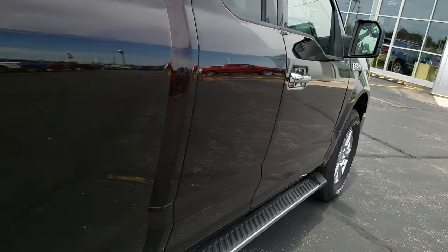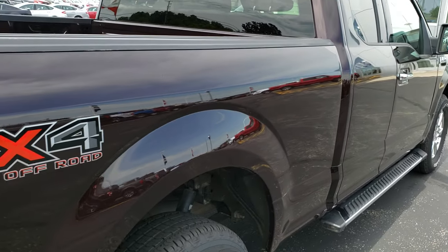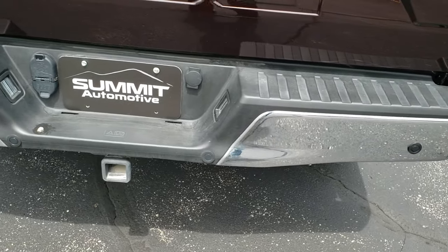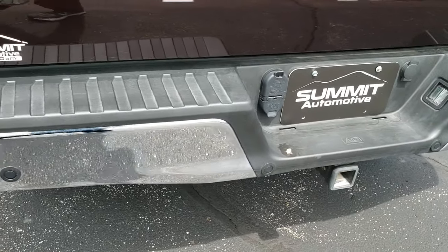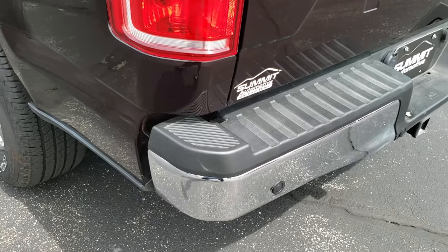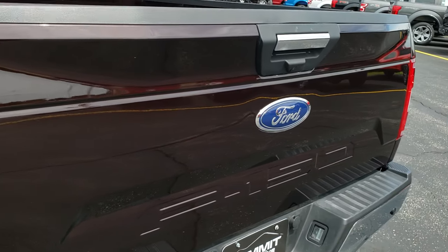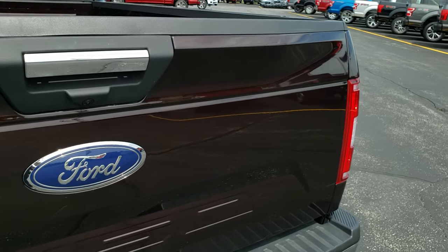We just want to make sure that you get the most accurate representation of the vehicles possible, so when you get here there's no surprises and you'll be 100% ready to go with the vehicle. Rear bumper is in nice shape. Does have the backup parking sensors. Full towing package which includes a receiver hitch, 4-pin and 7-pin wiring. Tailgate is in really nice condition.